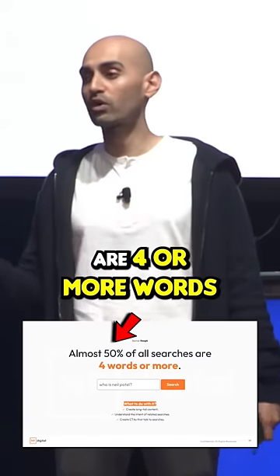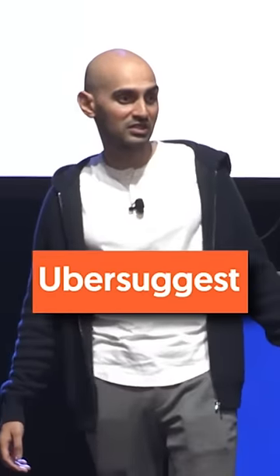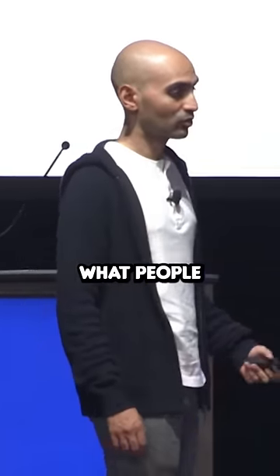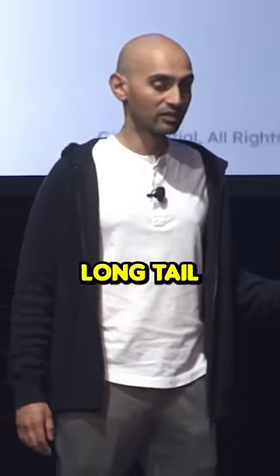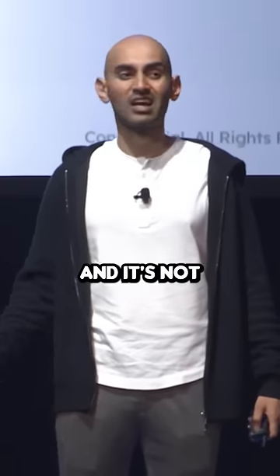Almost 50% of all searches are four or more words. Go after the long tail. There are a lot of free tools out there like Ubersuggest or Answer the Public that'll tell you what people are typing in that's long tail related to your product. Create content around that. It'll generate a lot of clicks and it's not as competitive.